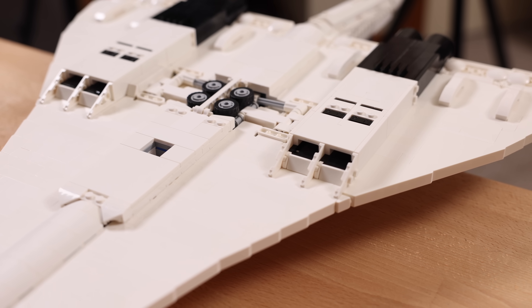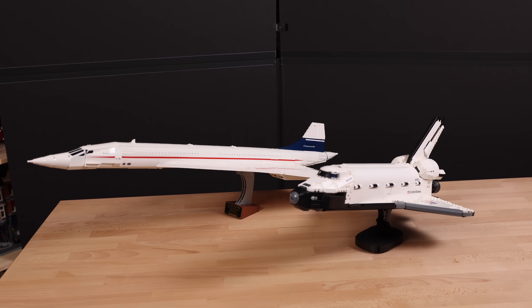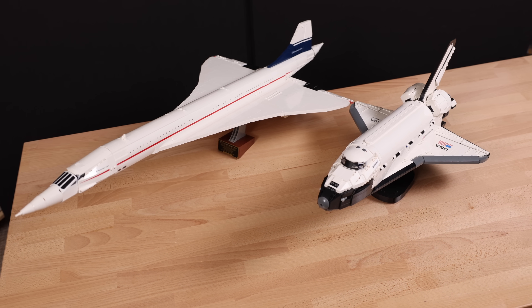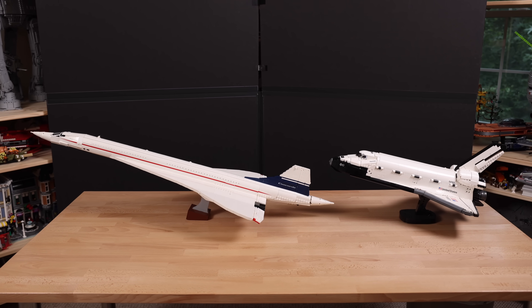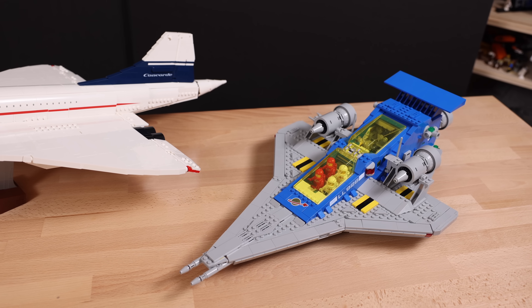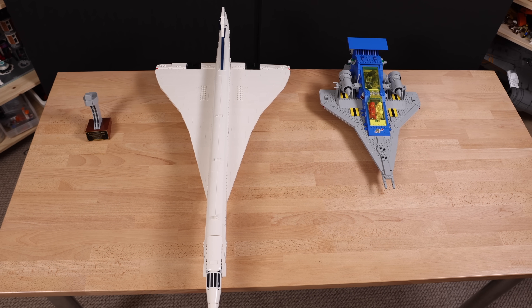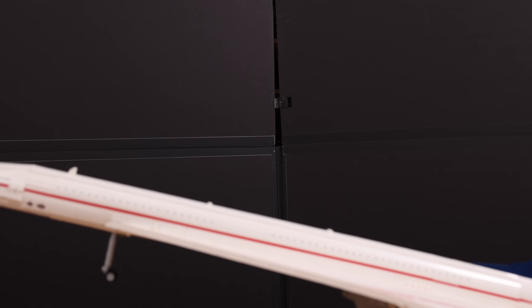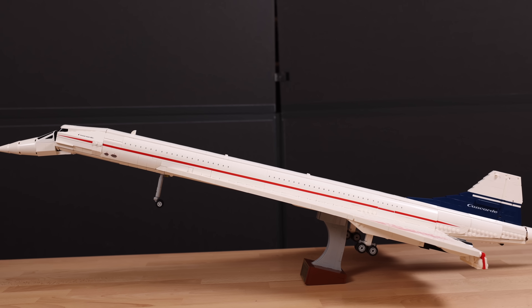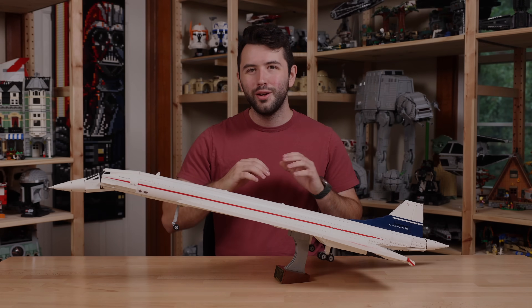To show the scale of the Concorde, let's compare it to some other LEGO sets. First up is the Space Shuttle Discovery — the Concorde is so much bigger, it's crazy seeing them side by side. Next is the Galaxy Explorer, which isn't the best comparison but it does have delta wings. The Concorde absolutely blows away the Galaxy Explorer in terms of length — at least double — though keep in mind there's a $100 difference between these two sets. It's pretty easy to say this is the best aircraft LEGO has made.